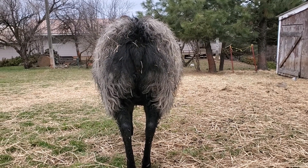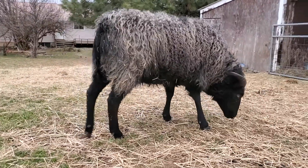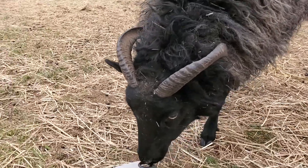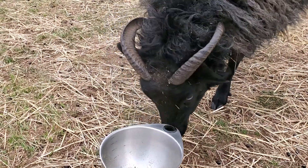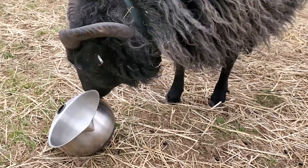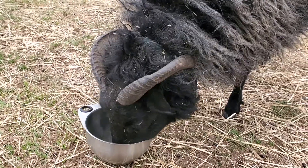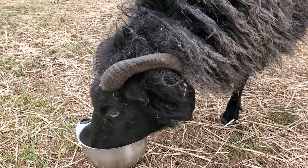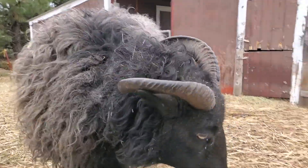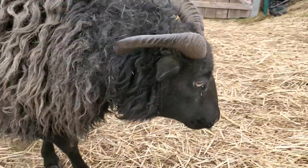Good morning everybody, this is Rosie, who is still mad at me because I tried to adjust her collar so it wasn't so tight. She hasn't forgiven me despite numerous attempts with cookies and even singing to her. Her collar isn't so tight that it's cutting off air, it's just snug because of her wool growth, so she's fine. She will be fine until shearing.